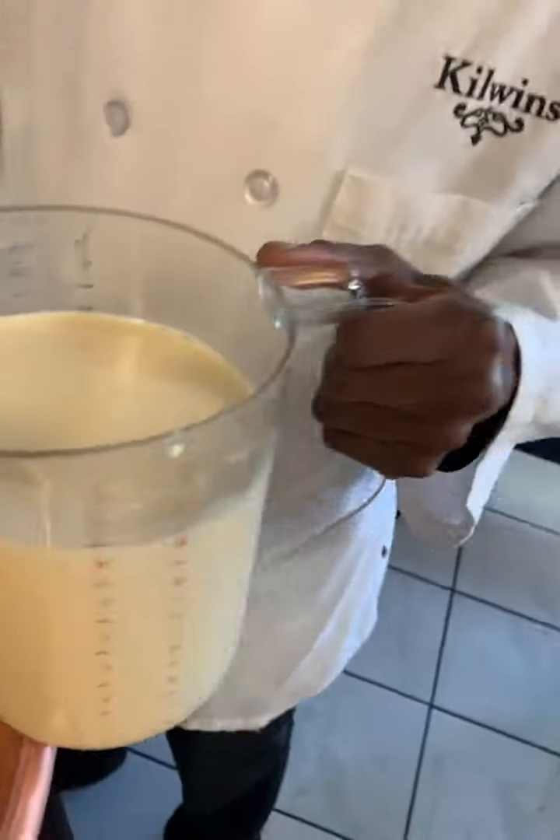Oh, look at that! I can't tell you what this is — it's special. This is a special liquid, a special ingredient they're going to add.